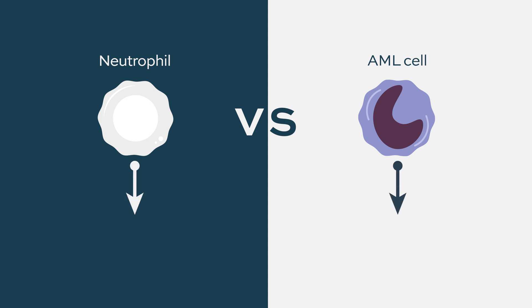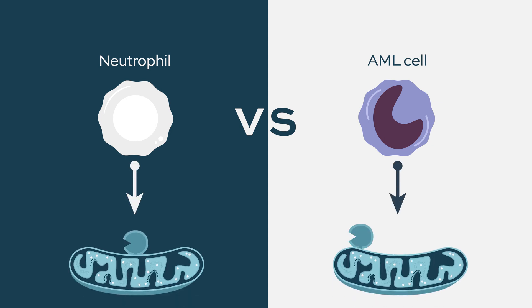One side effect to discuss is some toxicity against normal myeloid cells — cells called neutrophils, which are important for protection against infection. They're cells of the bone marrow, so they're very closely related to leukemia, and they have BCL2 and they are dependent on BCL2.